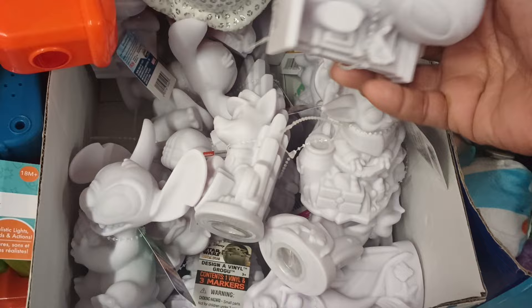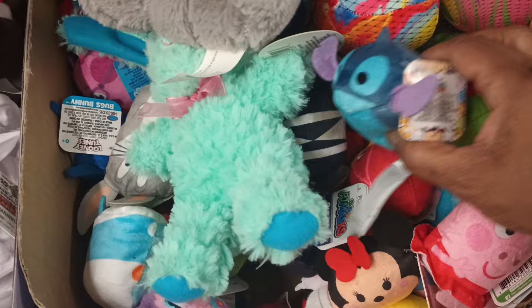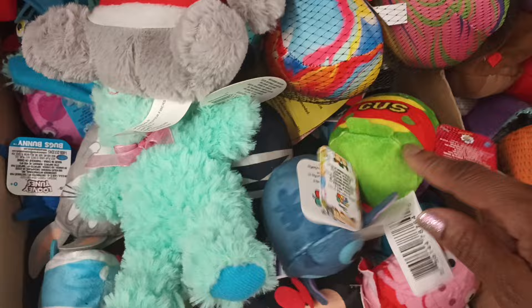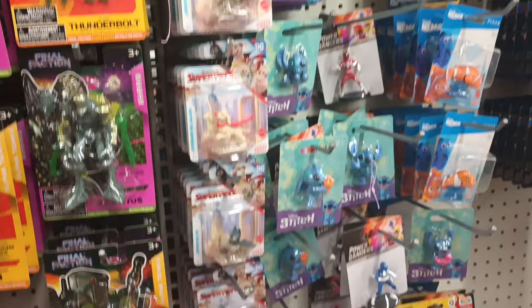Wait, there's another one — we got the Spidey one! These are really, really nice. Got some Zoom Zooms, I see my daughter's favorite — Stitch. There's one more I'm not sure which cartoon it's from, but I have seen that one before. Alright guys, I'm not seeing lunch boxes just yet. I'm gonna go check the front — sometimes there are toys in the Easter section. Let's go check that out.